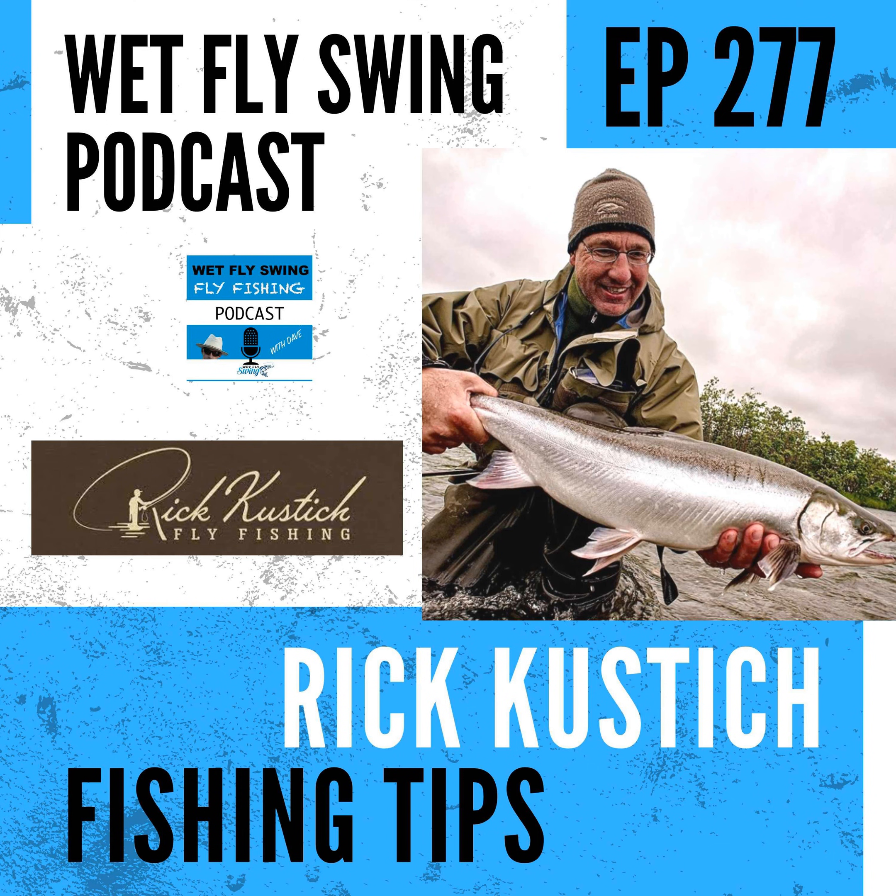How's it going, Rick? Great, Dave — great to be on. I listen to your podcast a lot and I'm excited to be here. Your name has come up a lot — we've had a bunch of steelhead episodes and a lot of Great Lakes fishermen. You're one of the people I've really been wanting to get on, so I'm happy to have you here.